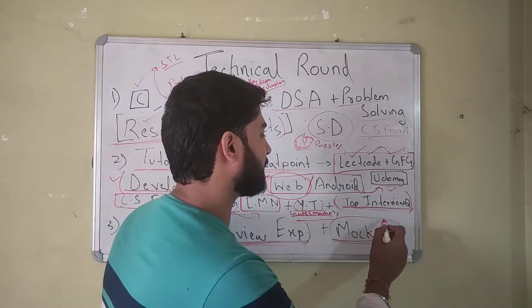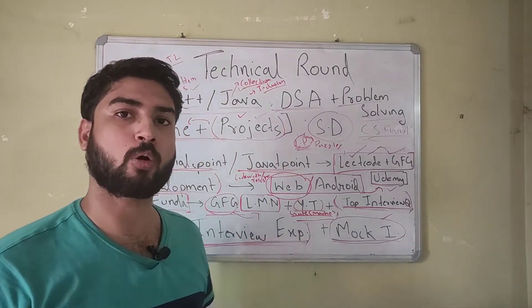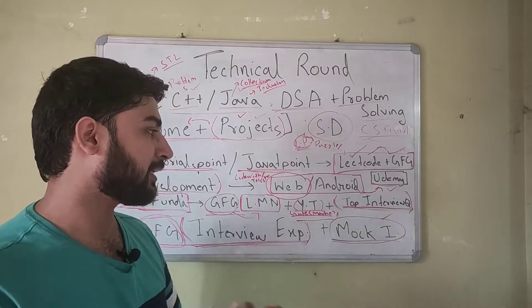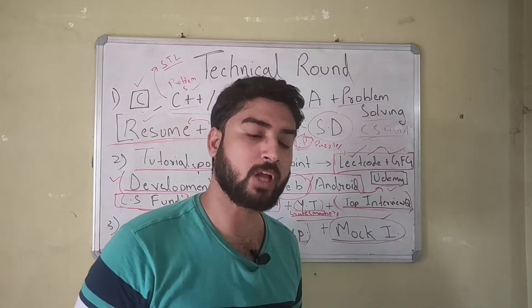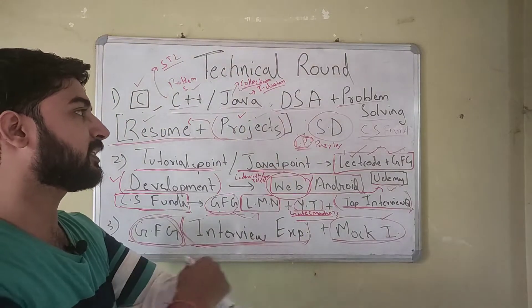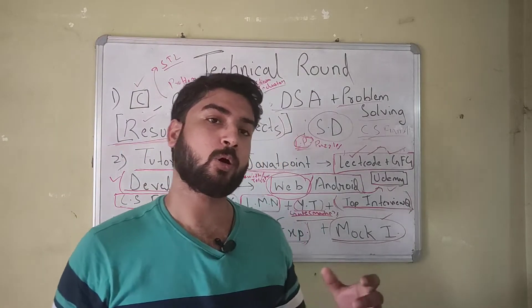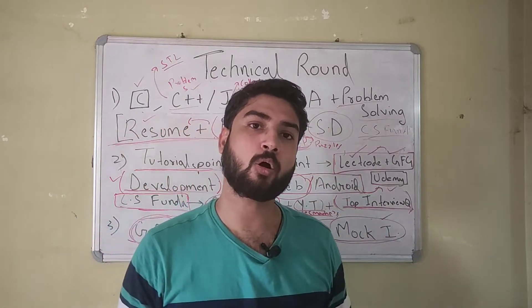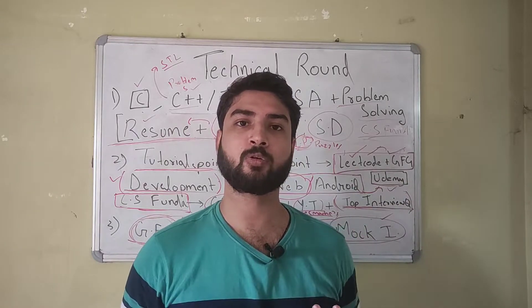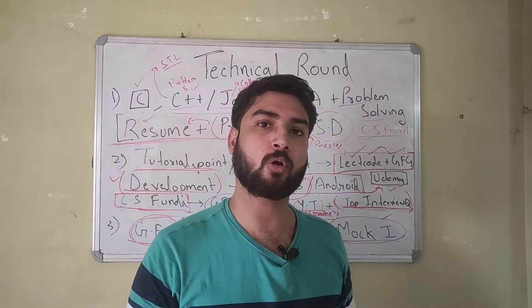If you still have time, you can give mock interviews — this is optional, but you can ask friends or seniors to take your mock interview, and it will be good practice for everything you've learned. Beyond skills, confidence matters a lot in the interview. How confident you are in yourself, your projects, your resume, and your skills when sitting in front of the interviewer makes a significant difference.